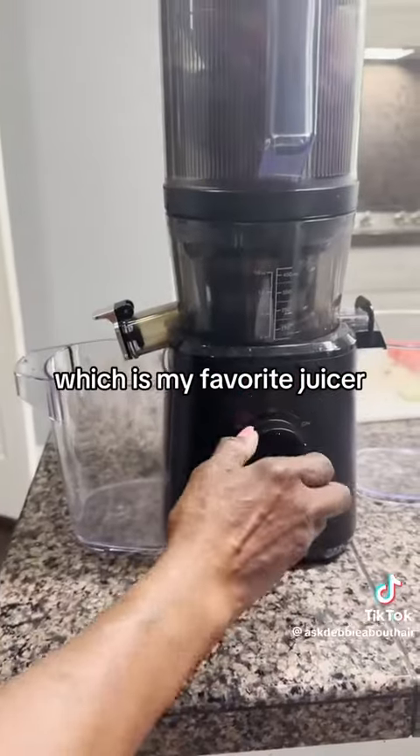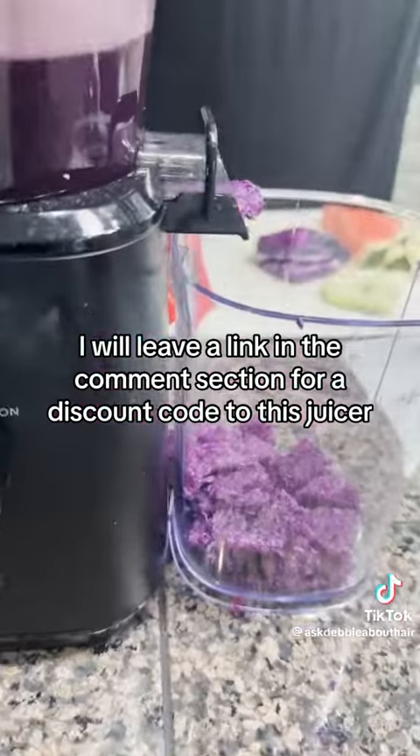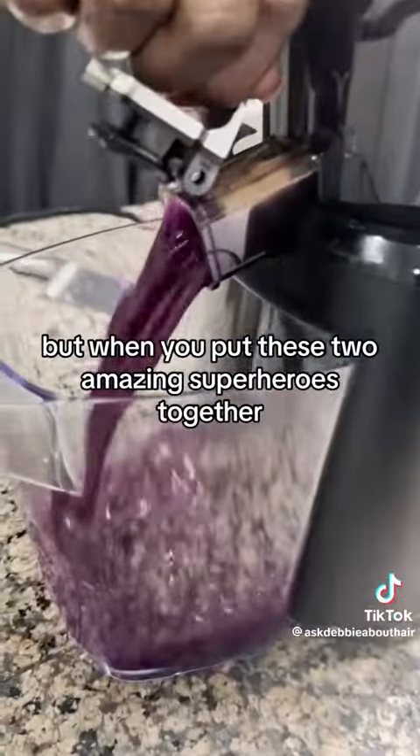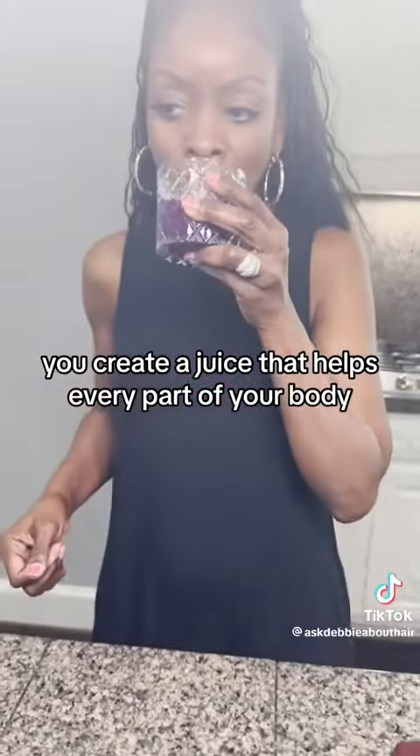I'm adding all of this into my Nama J2 juicer, which is my favorite juicer. I will leave a link in the comment section for a discount code. When you put these two amazing superheroes together, you create a juice that helps every part of your body.